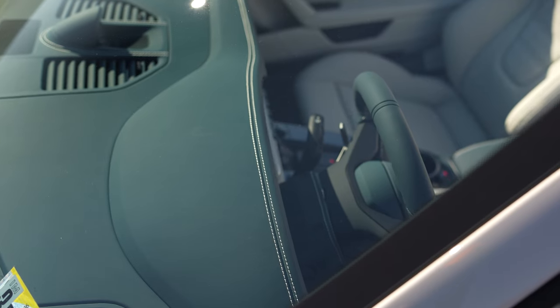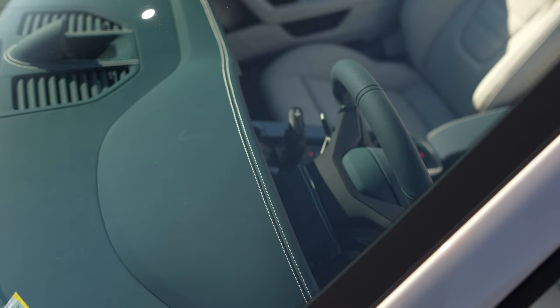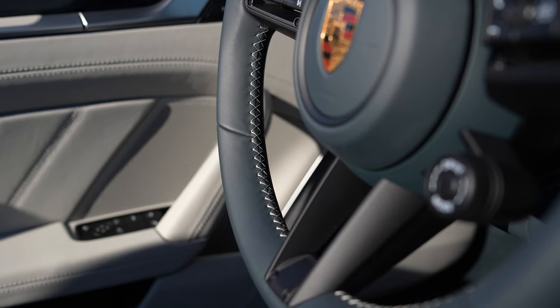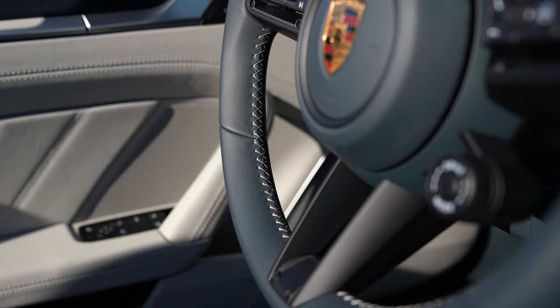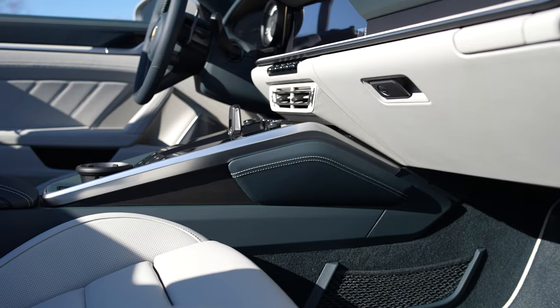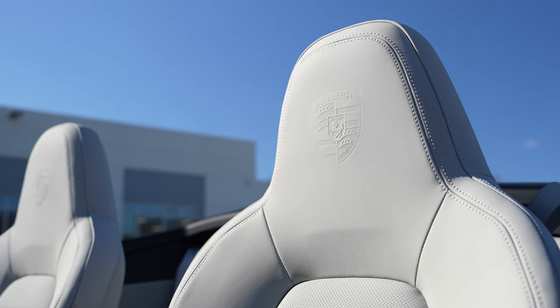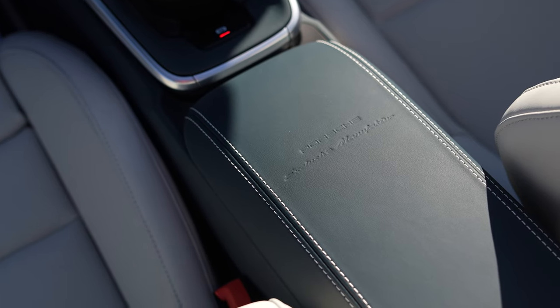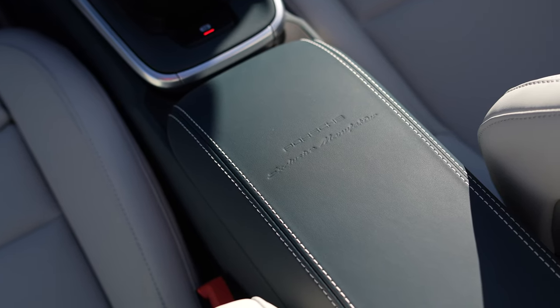Contrast stitching is along the upper parts of the dashboard, the doors, the rear side panels, the steering wheel, the knee pad, the center storage compartment lid, and the rear center tunnel. The final touch with the exclusive manufacturer leather interior is the Porsche crest embossed on the headrest and the exclusive manufacturer logo embossed on the armrest.